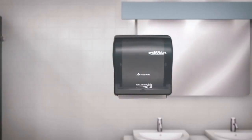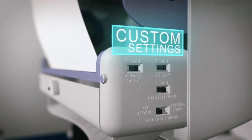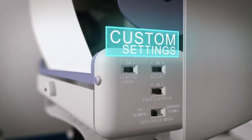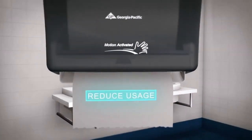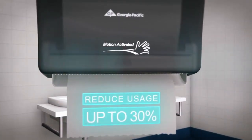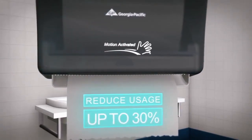The adjustable settings for sheet length and time delay help customize the nMotion dispenser for your specific washroom traffic. Overall, nMotion dispensers are proven to reduce towel usage up to 30% compared to standard multifold towels.